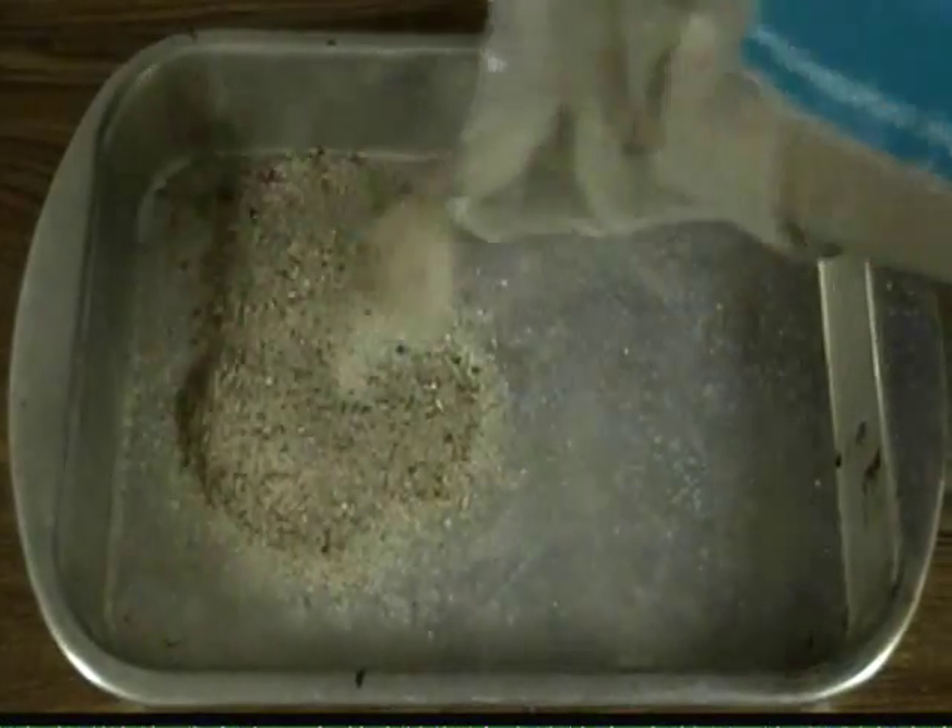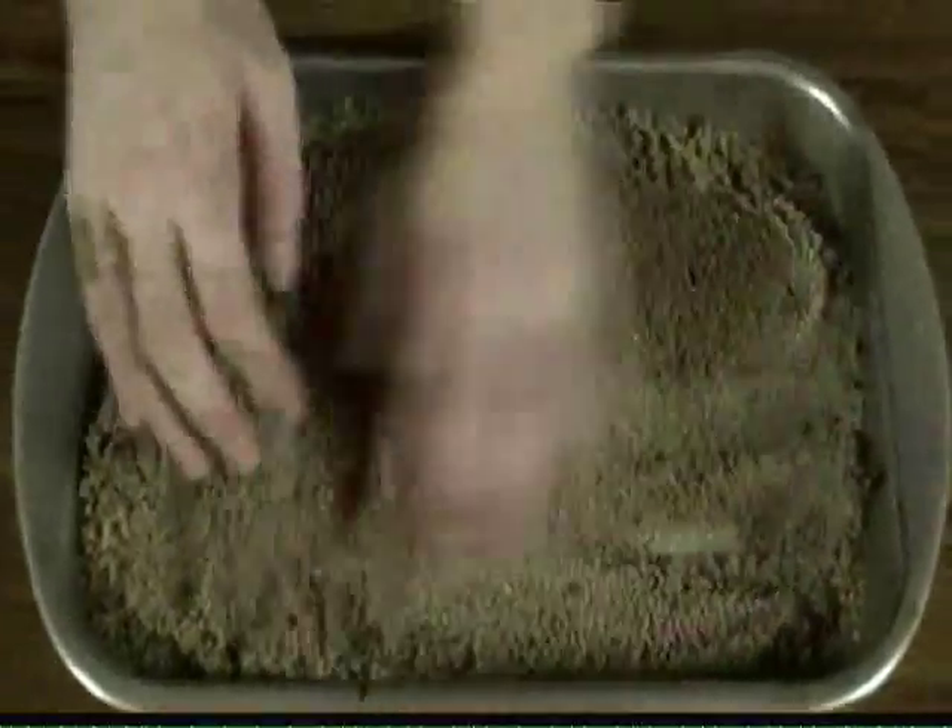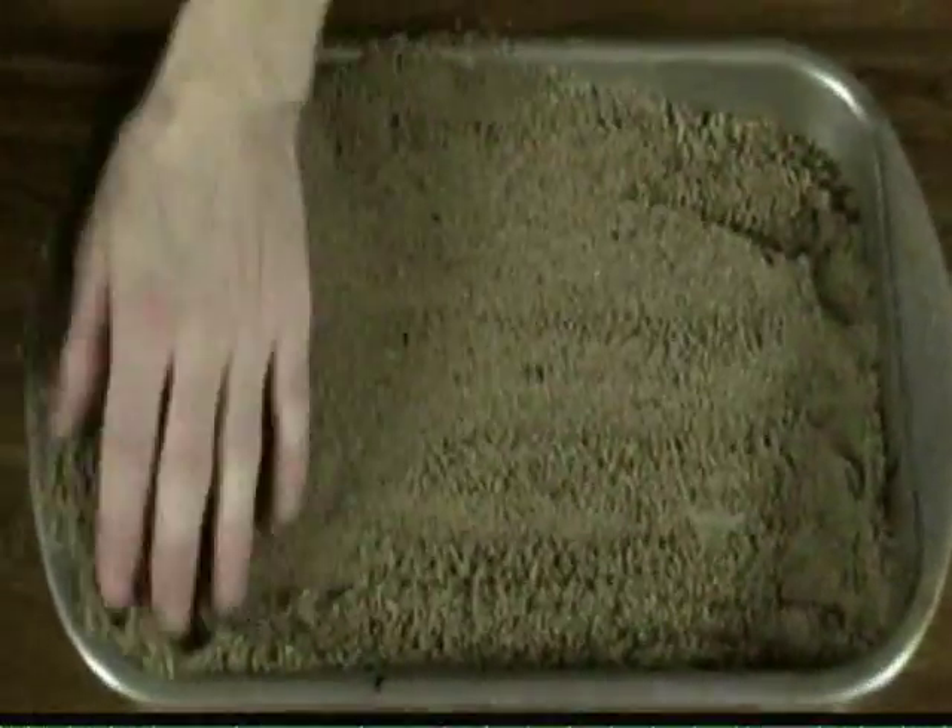Here's what you're going to do. Pour your sand into the pan, and layer it so that it inclines going up from one side of the pan to the other. Now you want to get yourself some rocks.